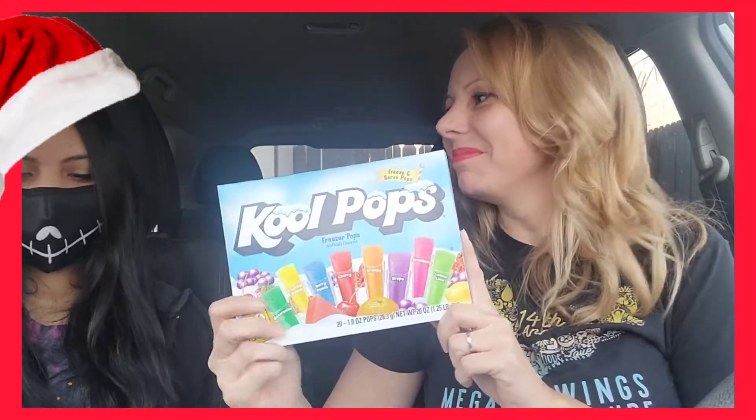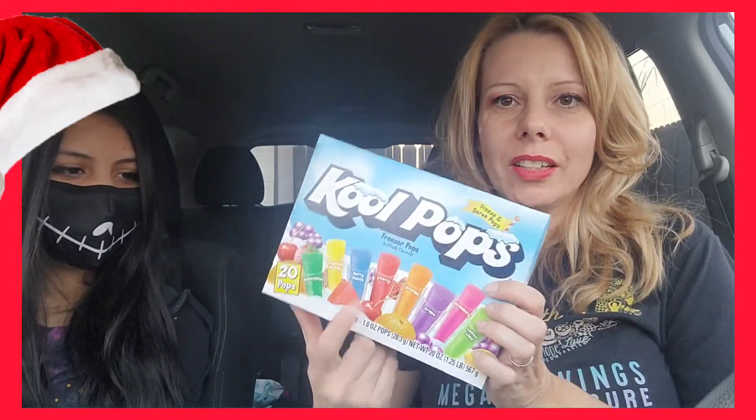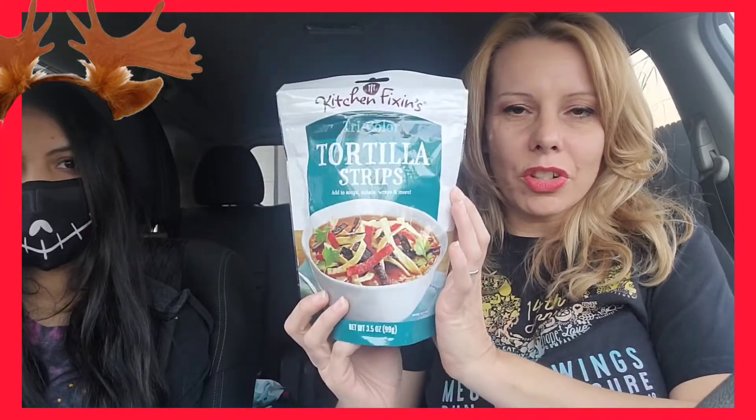We have Cool Pops, which are just like those frozen icy popsicle things. We also found Kraft Macaroni and Cheese — my son is going to love this, it's his favorite mac and cheese. I tried getting the other kind with the squeezy cheese like Velveeta, but he does not like it. There's also Kitchen Fix-Ins, which are just tortilla chips to put on your salads.